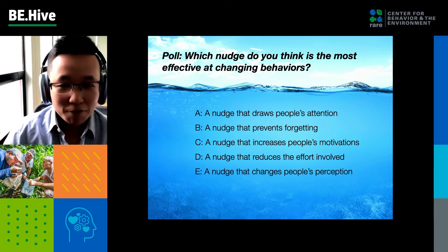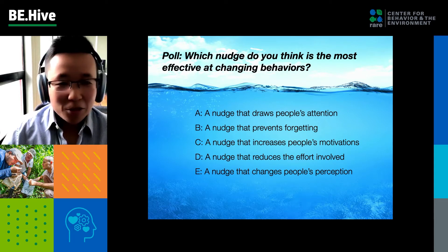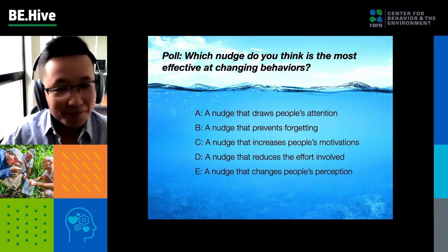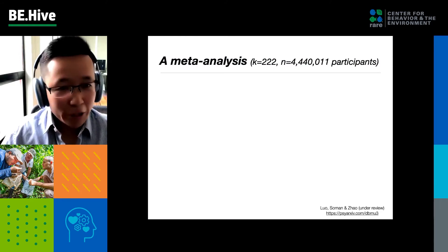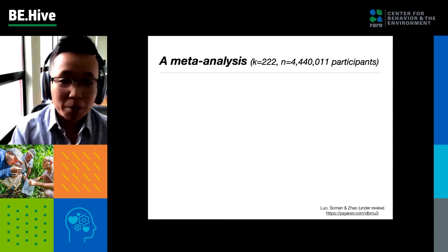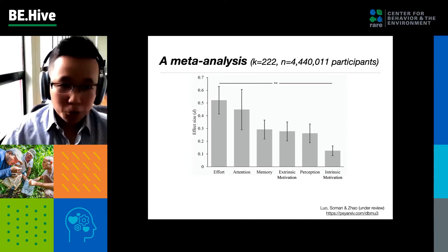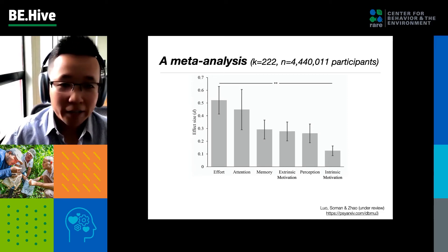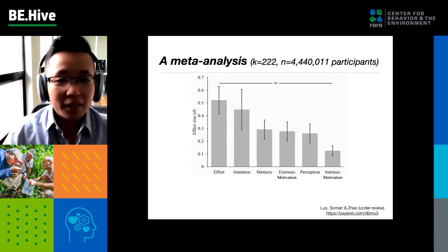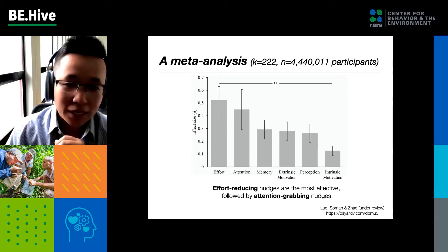I'll give you a few seconds to vote. So for those of you who have voted, thank you. Based on our research — a meta-analysis with over 200 studies and 4 million participants on nudge — what we found was effort-reducing nudges are the most effective.